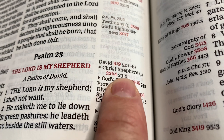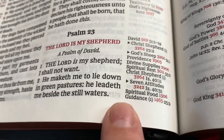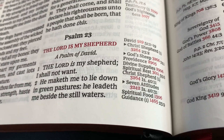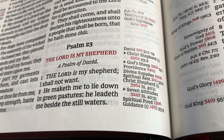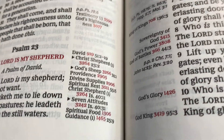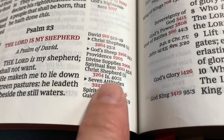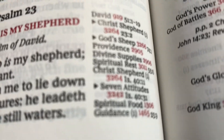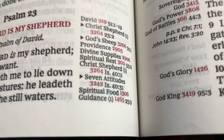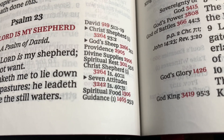The next verse, Psalm 23 verse 2 — it might be the words, it might be the thought. 'He maketh me to lie down in green pastures. He leadeth me beside the still waters.' We're in verse two, and they try to make the chain as close to the verse as they can. So it shows the next part we're supposed to go. We're in verse two — Christ's shepherd, 3264 — Isaiah chapter 40, verse 11.